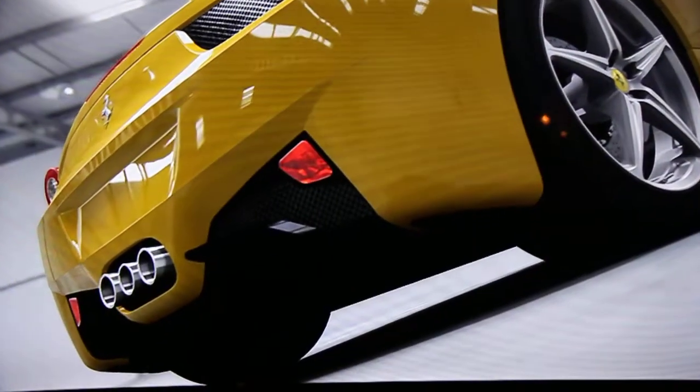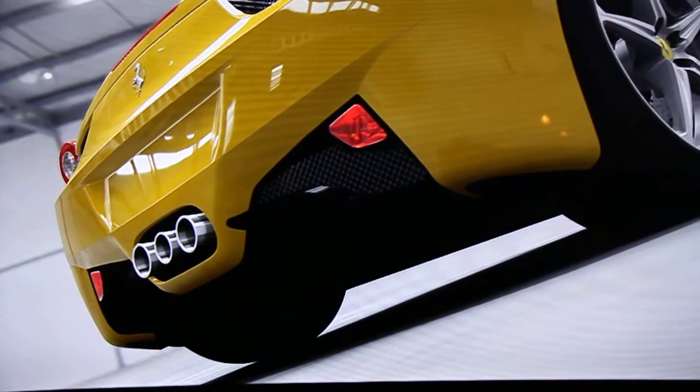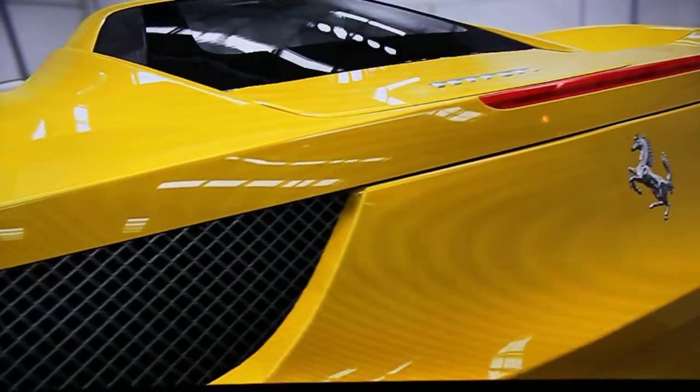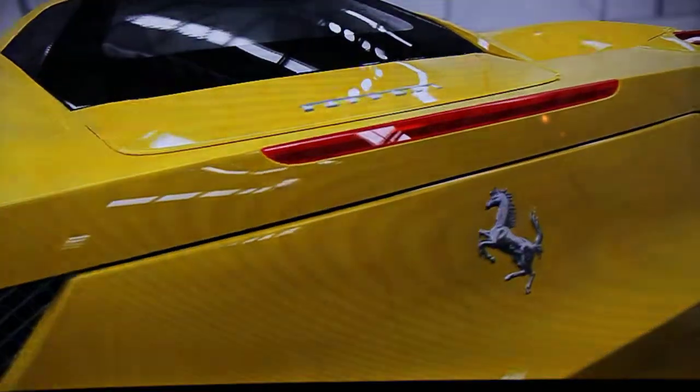With a flat underbody aerodynamic design, the 458 Italia achieves considerable downforce — nearly 800 pounds worth at top speed. Amazingly, it accomplishes this without relying on a large rear wing.